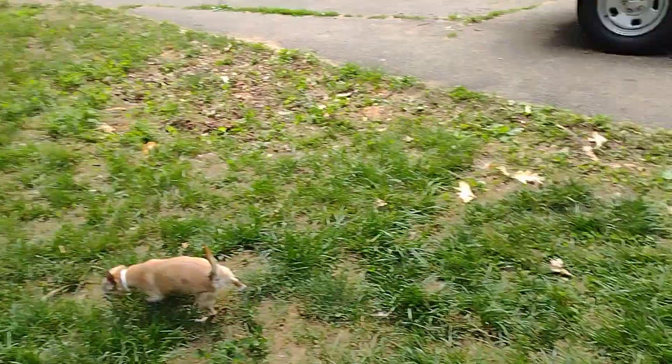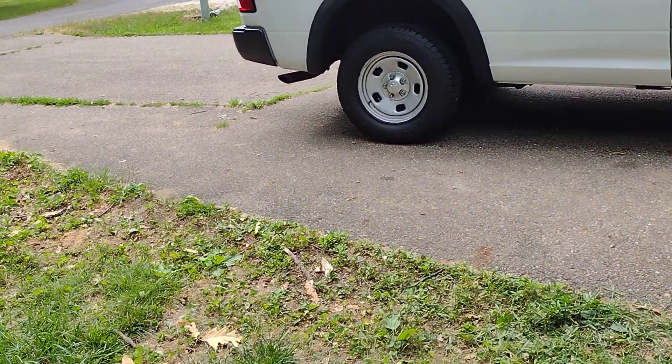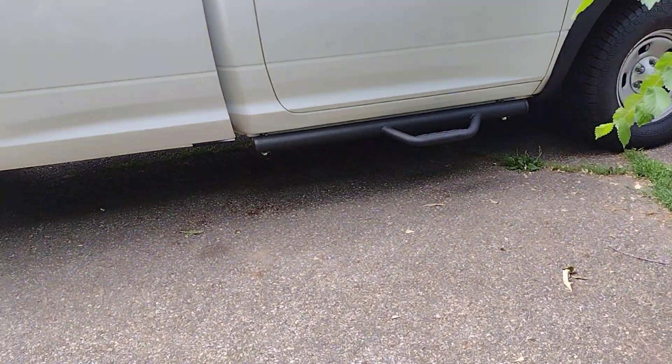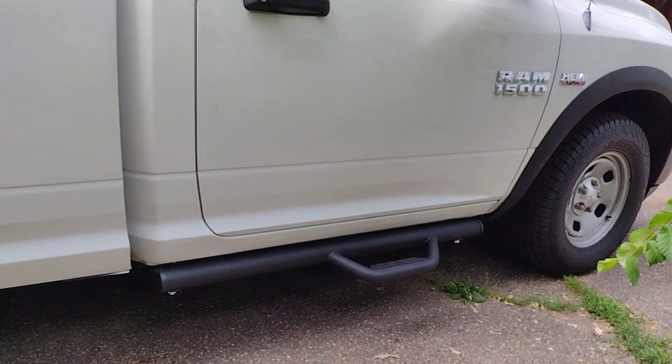Look at this — it's not super hot out, I like this. I pray for 70-degree weather in summertime. All you people that like heat, go south if you don't like it. But here's my RAM with the new sidesteps — look at that!